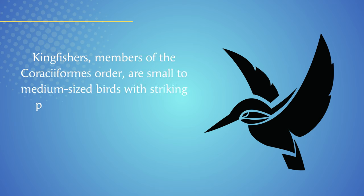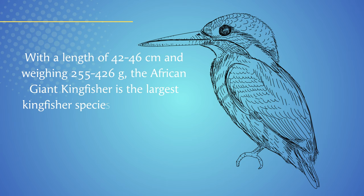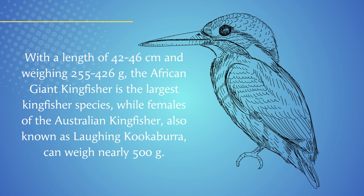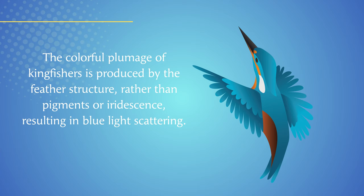Kingfishers, members of the Coraciiformes order, are small to medium-sized birds with striking plumage of blue and green hues. They have long beaks — dagger-like and compressed in fish-hunting species, and broader in land-hunting ones. With a length of 42 to 46 cm and weighing 255 to 426 g, the African giant kingfisher is the largest kingfisher species, while females of the Australian laughing kookaburra can weigh nearly 500 g. The colorful plumage of kingfishers is produced by the feather structure rather than pigments or iridescence, resulting in blue-light scattering.